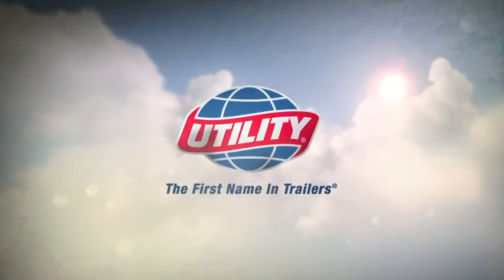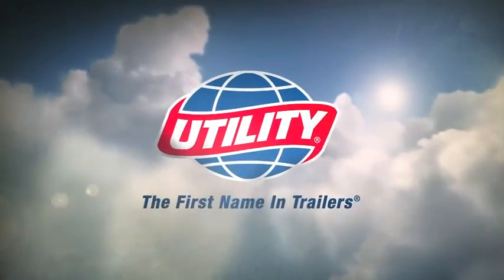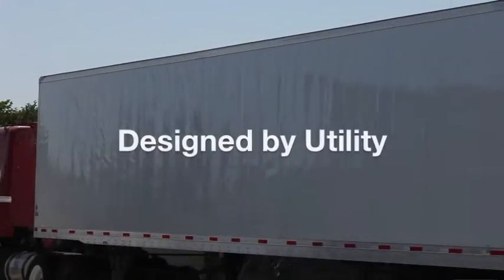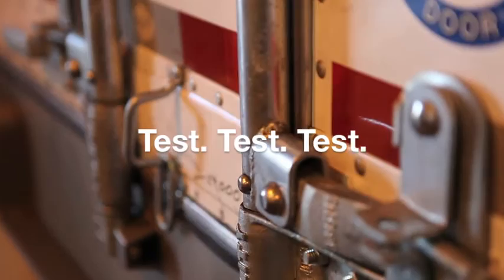The American Pronunciation Guide presents 'How to Pronounce Utility.' Utility's the only trailer company that has its own test track, designed and built by utility engineers. We test, we re-test, and we re-test again. The result really is that we end up building the lightest, strongest trailers in America today.